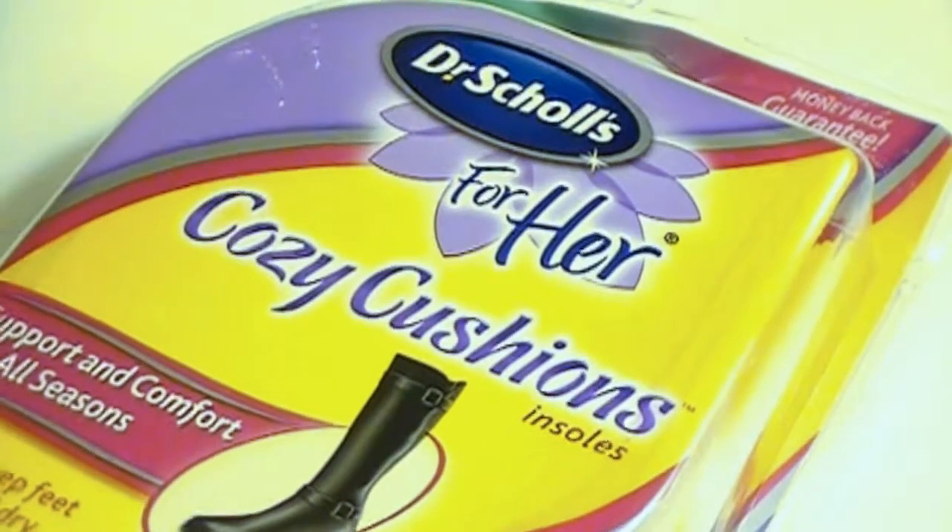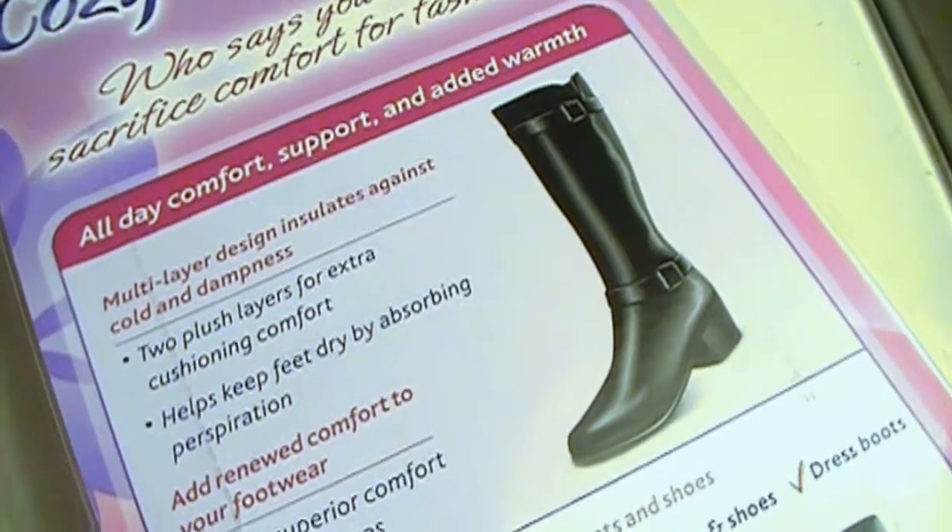The next item is the Dr. Scholl's For Her Comfort Cushions, and as you can see, this is still in the package so I haven't tried it yet. But I do have Dr. Scholl's inserts for high heels — because we all know high heels can get very painful — and they are wonderful. These have upped it a bit with a woolly, soft fur-like material in your shoe. They're meant for winter shoes, boots, and flats. You can trim them to fit, and they're designed to be absorbent to keep your feet dry. These retail for $12.49.